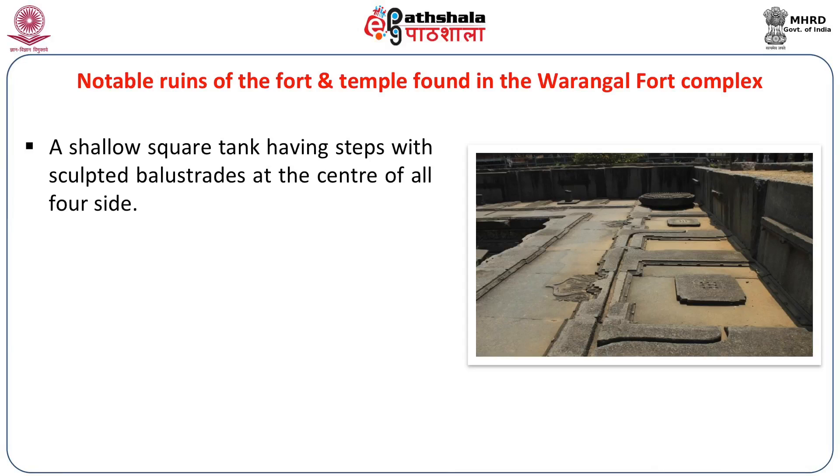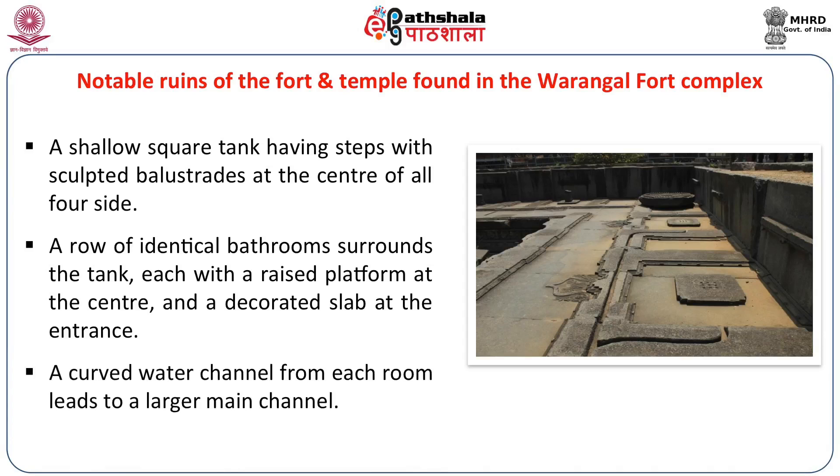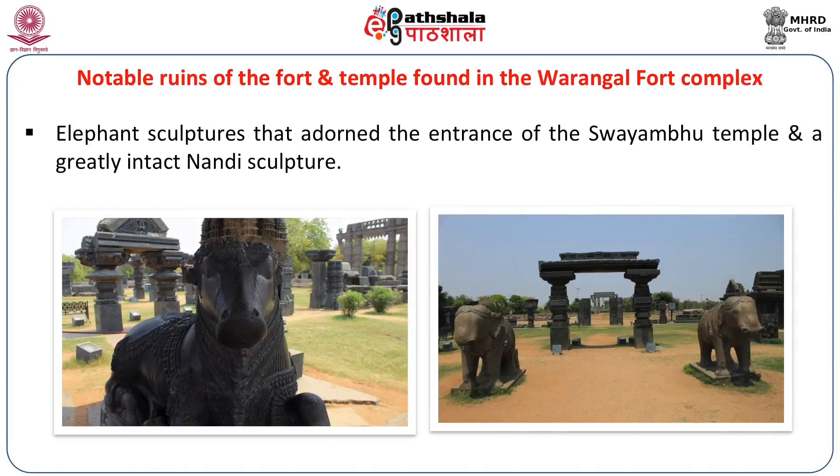These are a row of identical bathrooms surrounding a tank, each with a raised platform at the center and a decorated slab at the entrance. A curved water channel from each room leads to a larger main channel — demonstrating remarkable engineering. Elephant sculptures adorn the entrance of the Swayambhu Temple alongside a greatly intact Nandi sculpture, all monolithic.